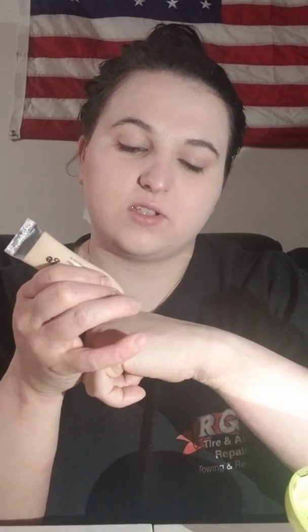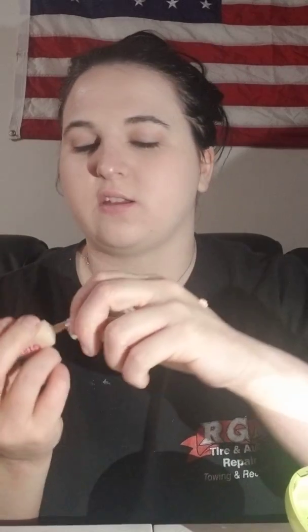For my concealer, I use the Hard Candy Glamouflage in the shade Light. By the way, in this I am shade LC1 for the foundation. And then for Glamouflage, I use the Hard Candy Glamouflage Heavy Duty Concealer in the shade Light. It's not in a pump tube or squeeze tube, so I just put some on the back of my hand.